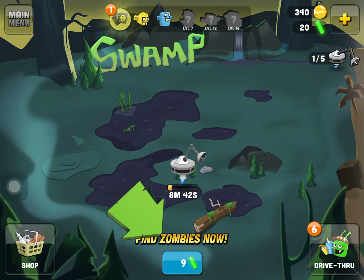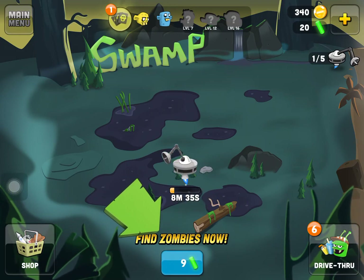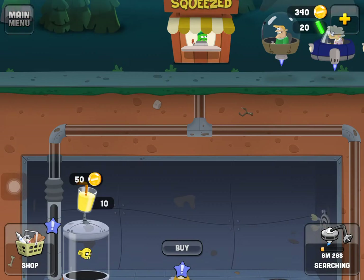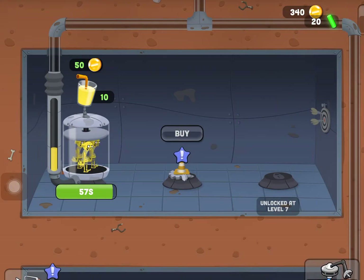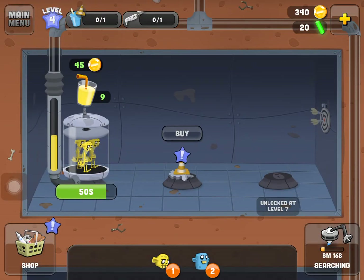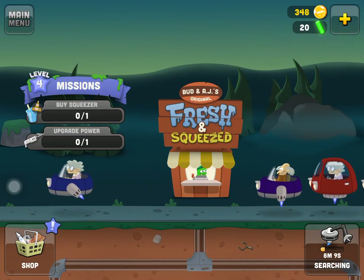I have to wait to reach the next level — eight more minutes. This is why you either wait or buy plutonium with real money. We can squeeze some more zombies in the meantime. I need eight more minutes to level up and 50 more seconds to get more juice to sell.